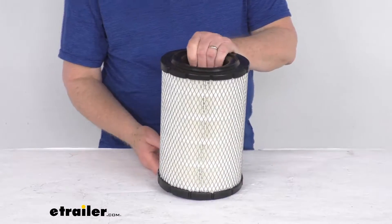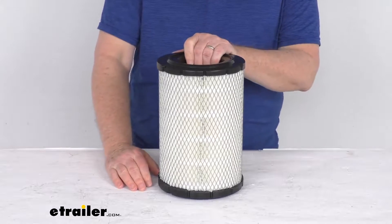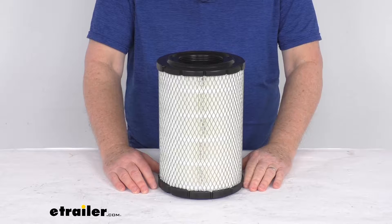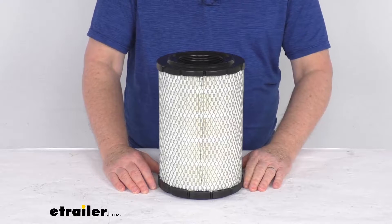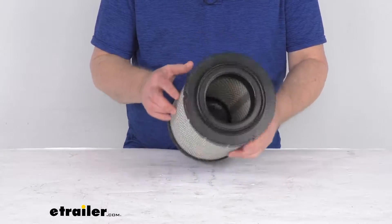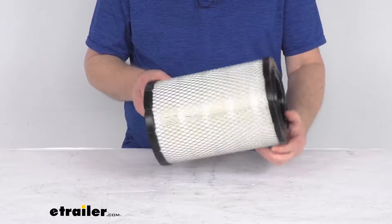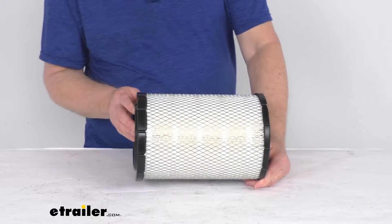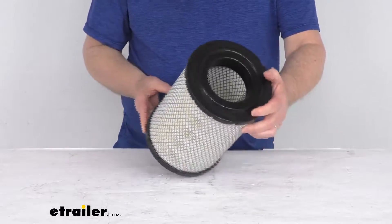This is a custom fit part designed to fit the 1996 to 2002 Chevrolet and GMC C and K series trucks with the V6, V8, and V8 diesel engines. Because it fits so many different models of trucks, I do recommend you go to our website, use the fit guide, put in your year and model vehicle, and it'll show you if this will work for your application.